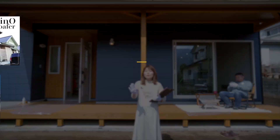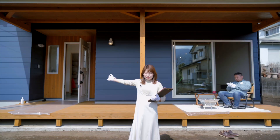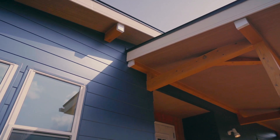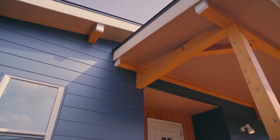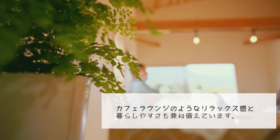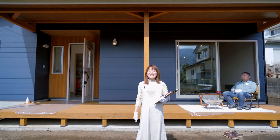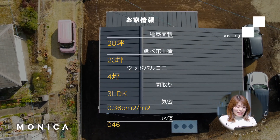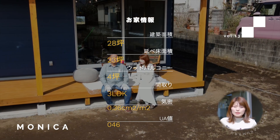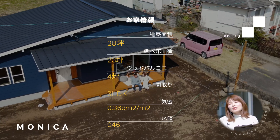これまで平屋に住みたいを叶える1.5階建てのローファーのお家だったりとか、スキップフロアになっているアレンウェイクなどご紹介してきましたが、今日は平屋のお家です。モニカ、外観がブルーを基調にしていて、カリフォルニアの風を感じる平屋のお家です。建築面積が約28坪、延べ床面積が約23坪、ウッドバルコニー部分が4坪、中は3LDKの間取りとなっております。